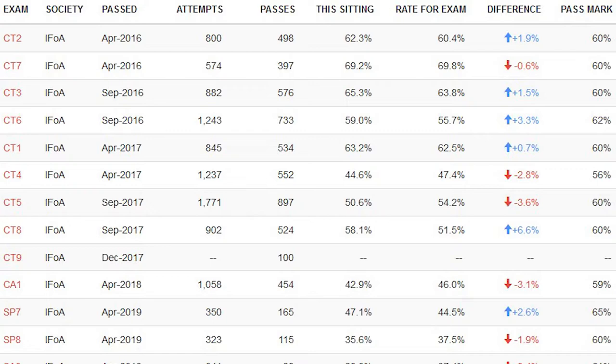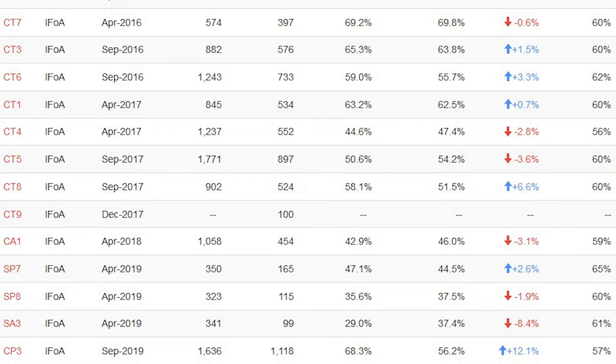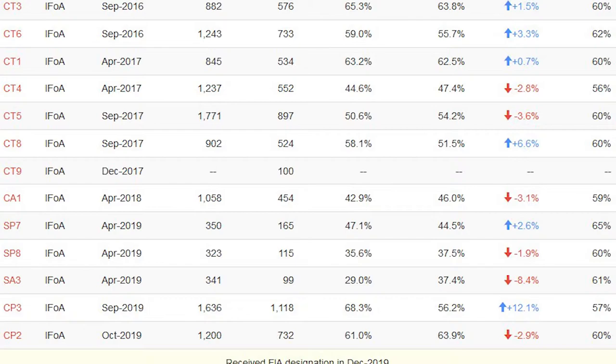For the timings: for CTs 1 to 8 I took two exams per session. CP1 was one session. SP7, SP8, and SA3 were one session, which I was actually able to pass all in one go without studying for SA3 specifically — I'll come on to talk about that later in the video. For CP2 and CP3, they were my final exams, taken in one session as well, but studying for those is a little bit different, so the tips here are not necessarily going to be relevant to that.